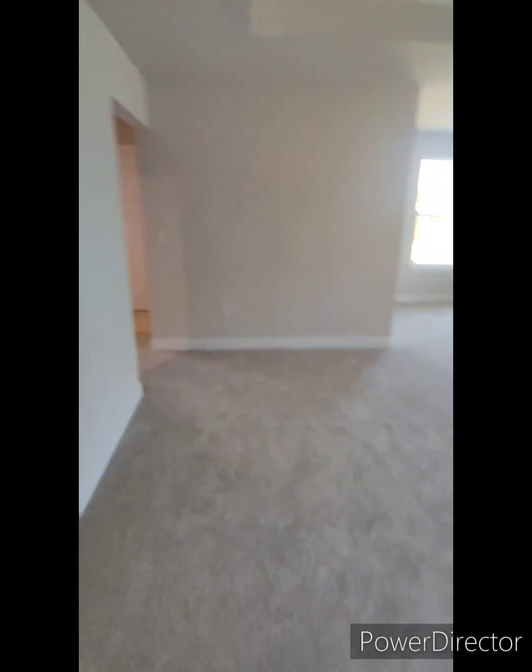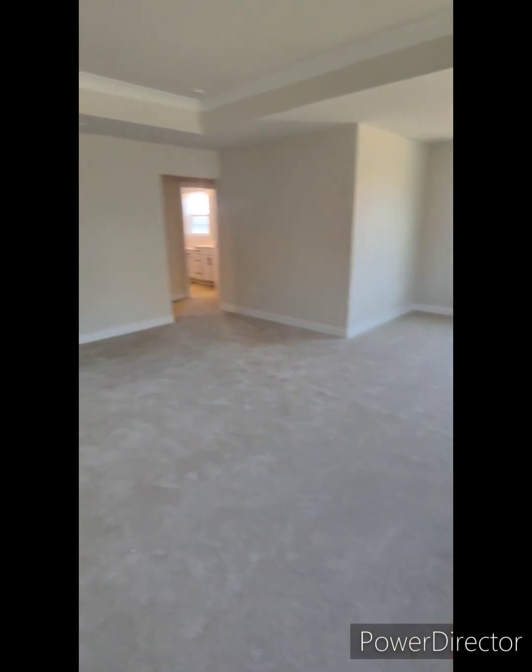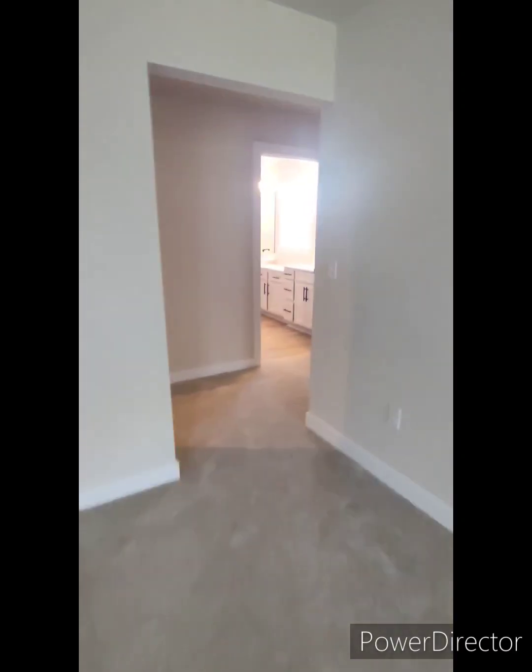This might be baby girl's room since she's the oldest. Nice closet, got her own bathroom — don't have to share with little brother.